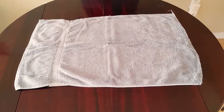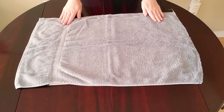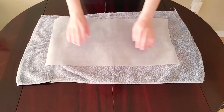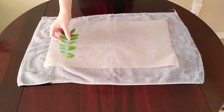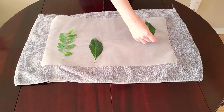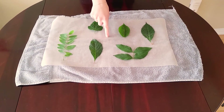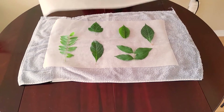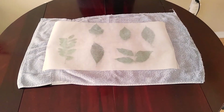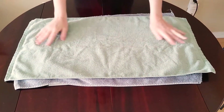We'll be making a sandwich out of our supplies. First, lay down a towel on a table or other flat surface. On top of the towel, place one large piece of waxed paper. Next, arrange your leaves on the waxed paper in a single layer so that they are not overlapping each other. Make sure to leave lots of room around each leaf for best results. Then completely cover the leaves with another large piece of waxed paper, and add one more towel on top to complete our sandwich.